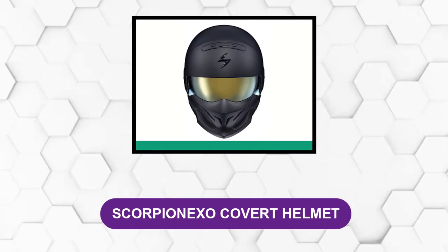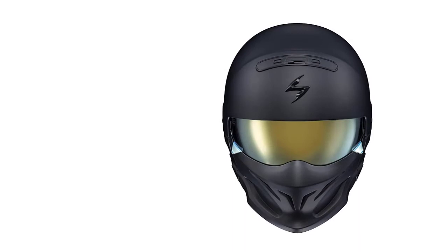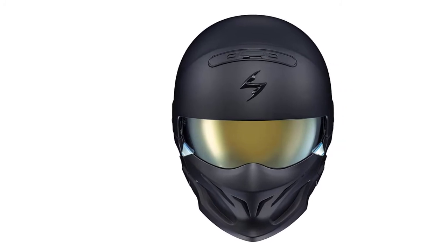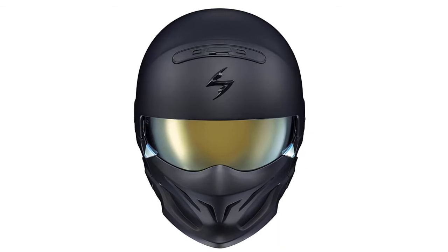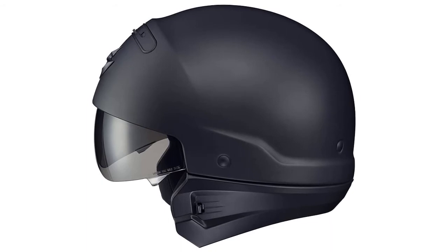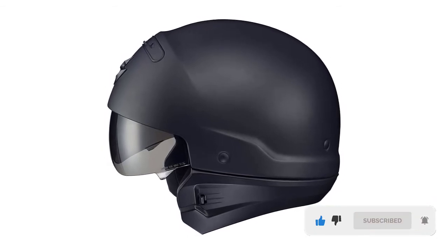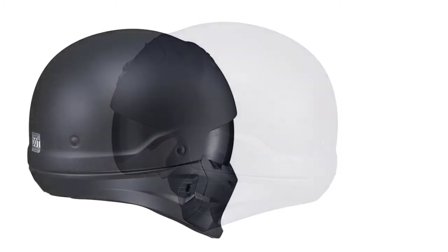At number 5: Scorpionexo Covert Helmet. The Scorpion Covert will give you three helmet modes in one, making this helmet one of the most versatile on the market right now. The top portion is basically a standard half-helmet design. The rear comfort sleeve makes the helmet a three-quarter version. The face mask it comes with then makes it a full-face helmet. All the pieces are attached by high-powered magnets, which makes it quick and easy to change around. Once you get the hang of it, it shouldn't take you more than one minute to put together or take apart this helmet.